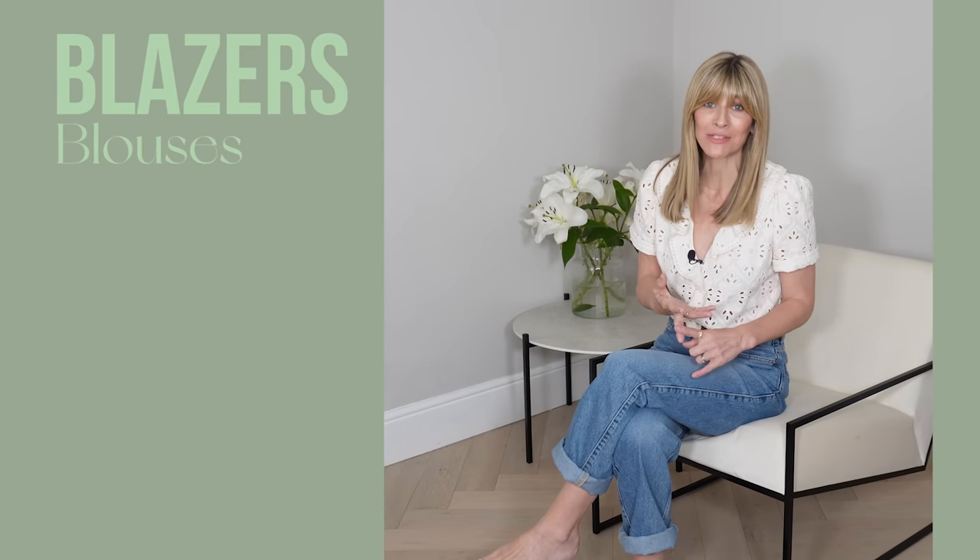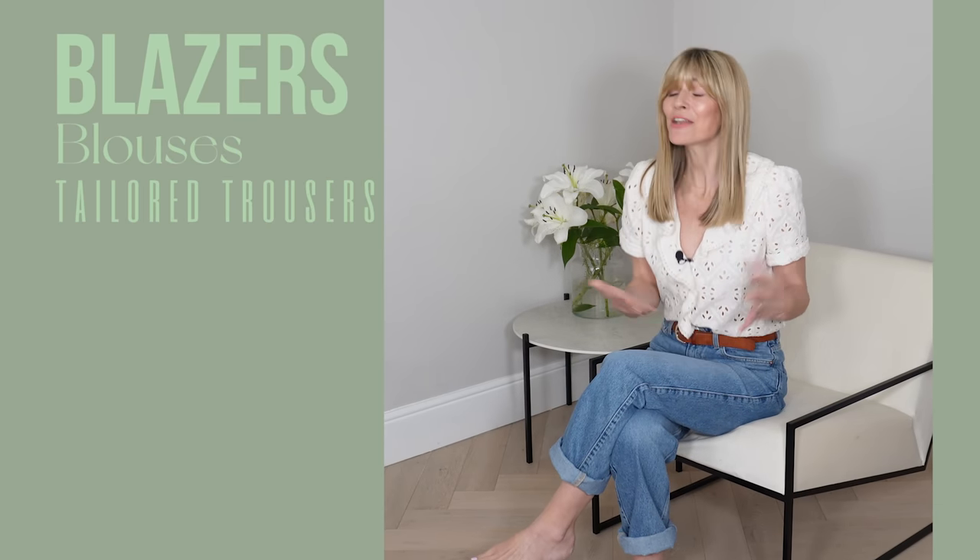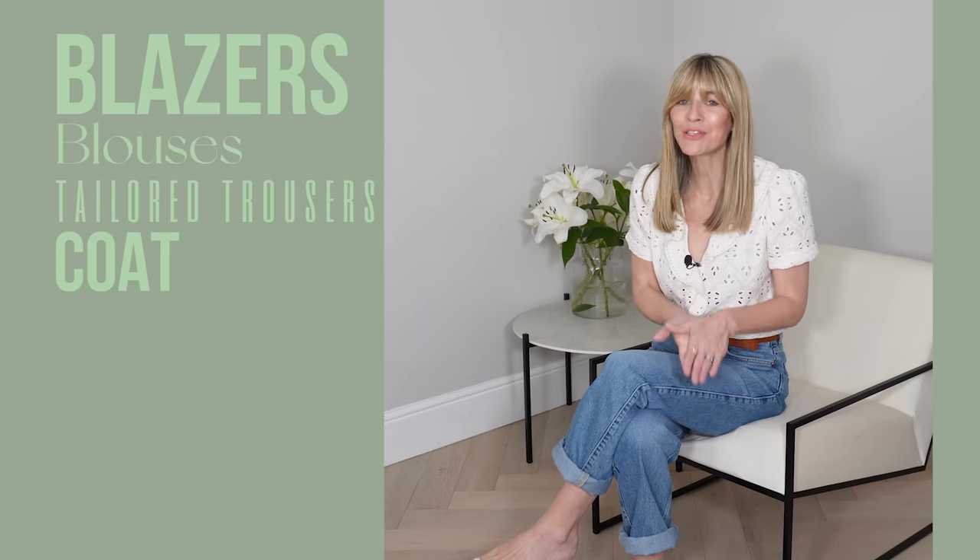I always spend more time curating my basics than shopping for hero pieces. Key options I focus on would be blazers, blouses and tailored trousers, and in winter of course a beautiful coat. When you own these pieces in neutral colours in the most premium quality materials that you can afford, you'll find they will last for years and really make up the building blocks of most of your looks.